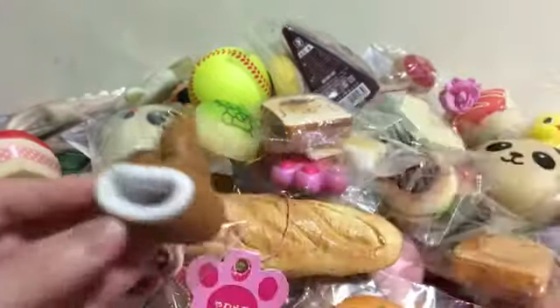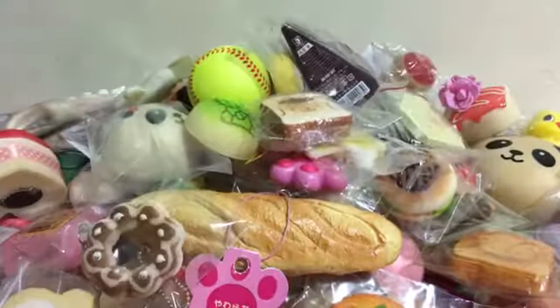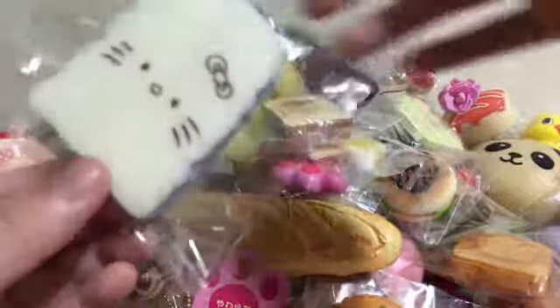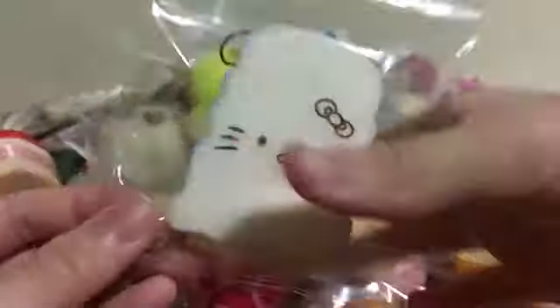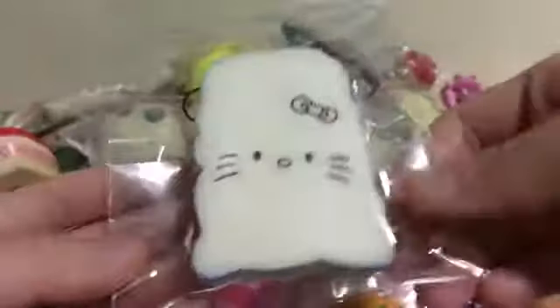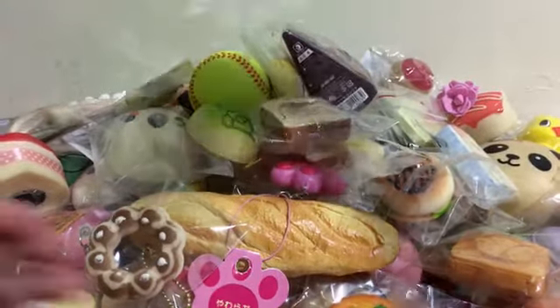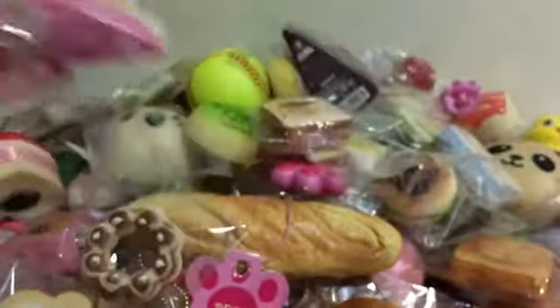If you wait like a minute it's gonna pop like this, but I just push it back to save time. Next I have this Hello Kitty toast and it's quite squishy but not when you put it into packaging. Next I have this iBloom — it's a Tokyo shop cake — and it's so squishy, I love it a lot.